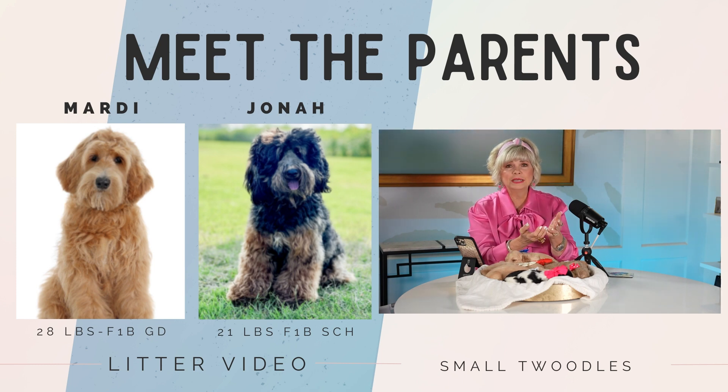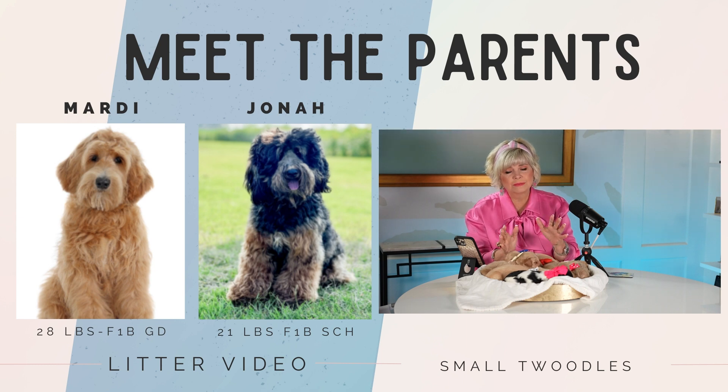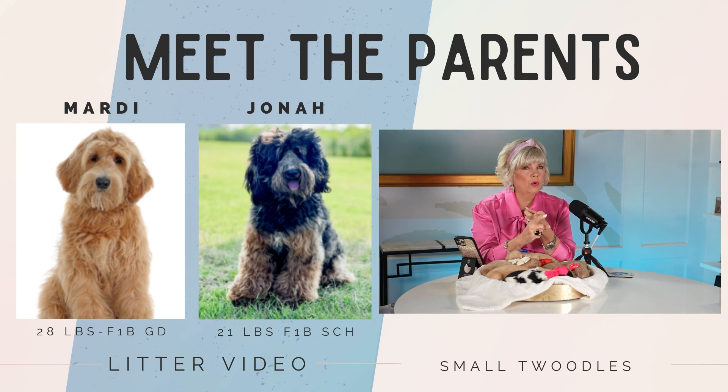The F1B is an F1 bred back to a Poodle, and that makes an F1B — that's our Golden Doodle side of the family. Then our Schnoodle side of the family is our other breed that we love and have perfected over the years. Together when you do this combination, it is a wonderful breeding of a Golden Doodle and a Schnoodle, making the most gorgeous coats and beautiful Teddy Bear heads and faces.